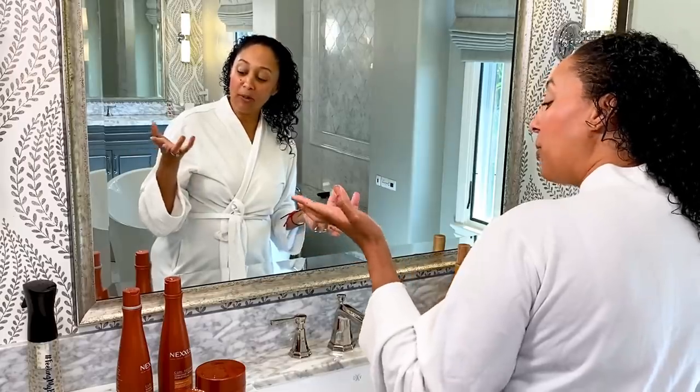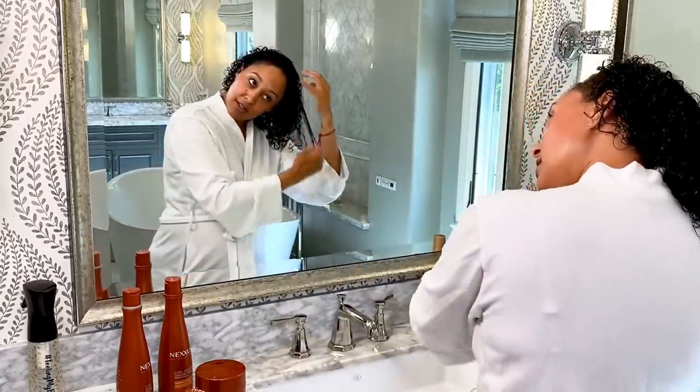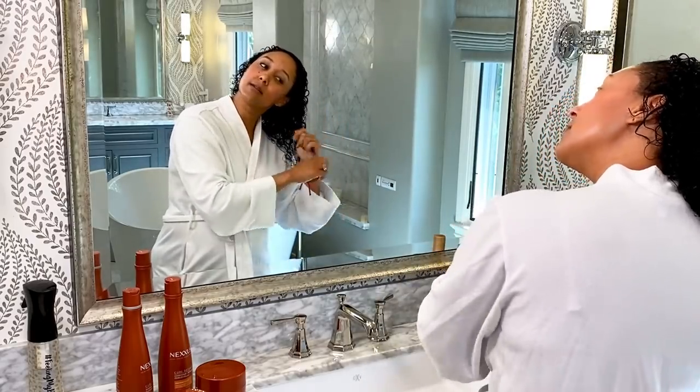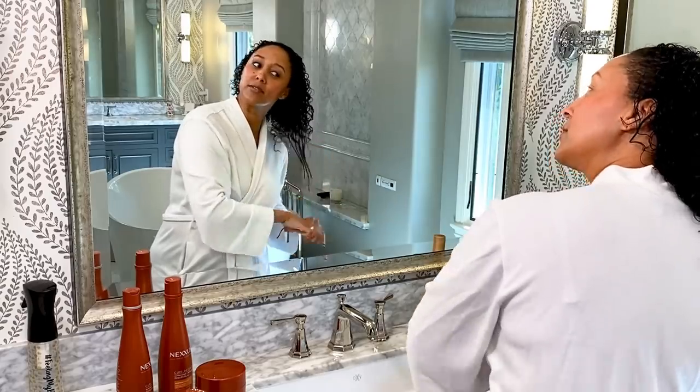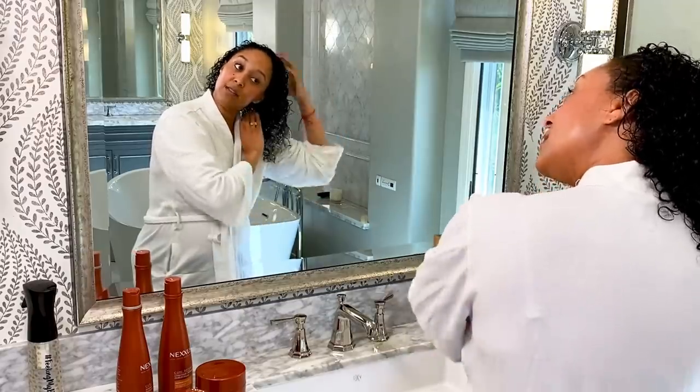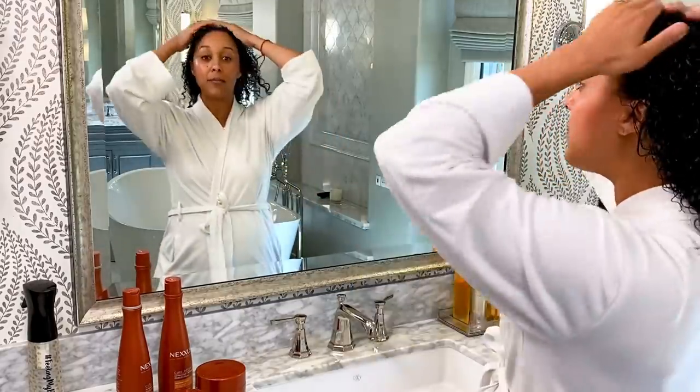I want to know, people in the comments — when you guys are doing your hair, especially when it's wet, are y'all making faces? Because I just caught myself in the mirror doing that. So we're going to leave this on for 10 minutes.